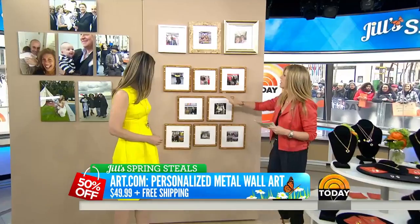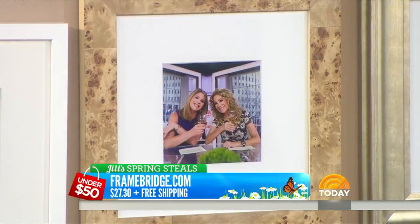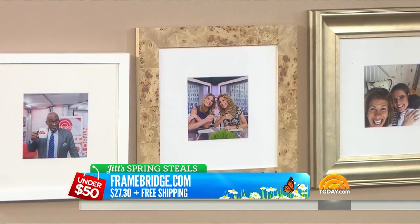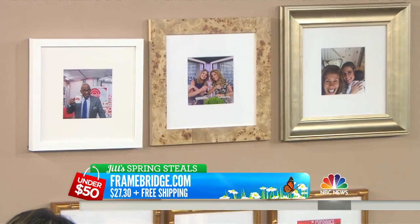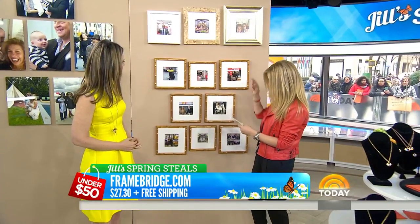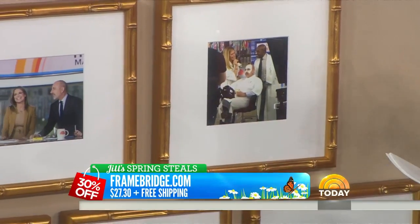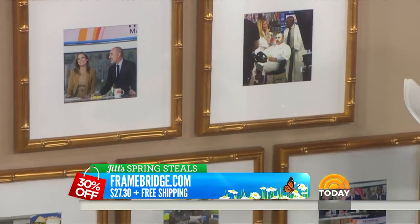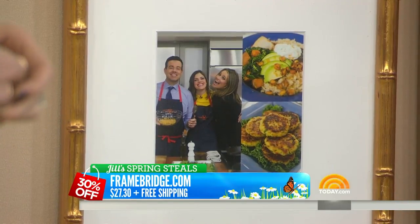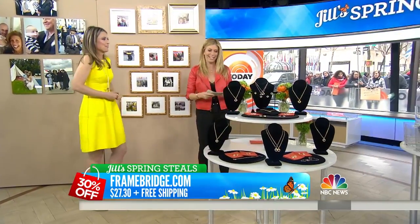And now this — framebridge.com. This is $39. It takes it from Instagram. I went on today.com and pulled some of our favorite pictures. Here's you and Matt. There's Jenna and Kathy Lee. This is Matt getting a mask live on TV. And this is $39 — it's 30% off at $27.30 plus free shipping. So if you use the code TODAY, 30% off. You upload a photo or you can send it in and they'll deliver it within 10 days. It's one frame per customer today.